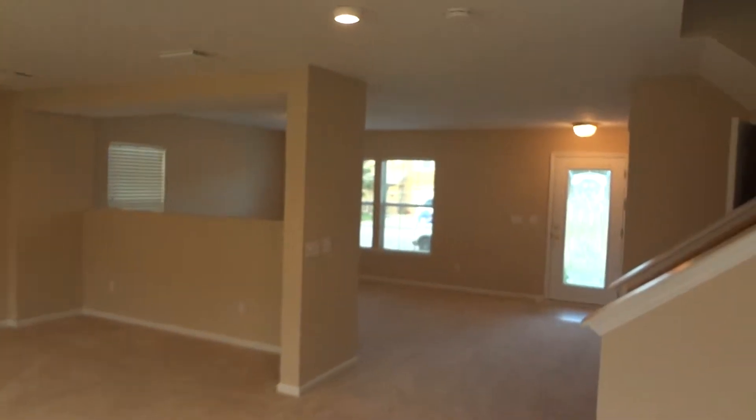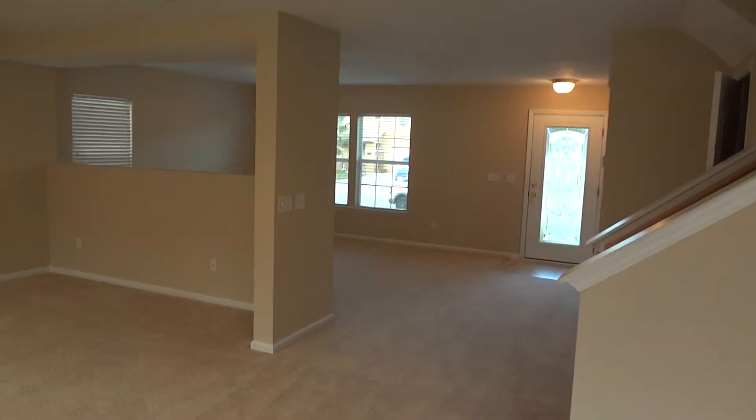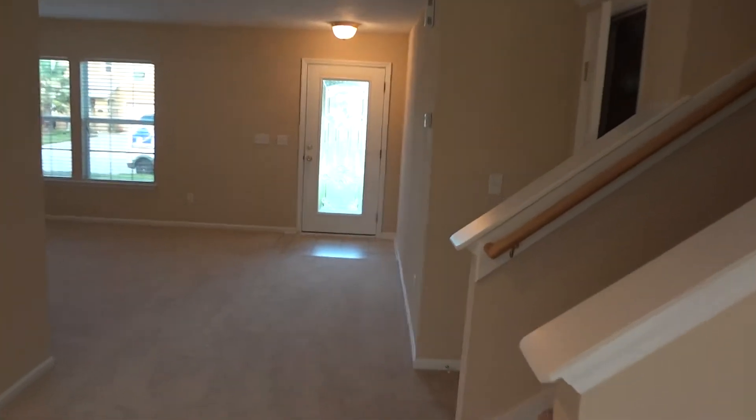You're looking at approximately nine-foot clear height ceilings on the ground floor, plus additional storage underneath the stairs.